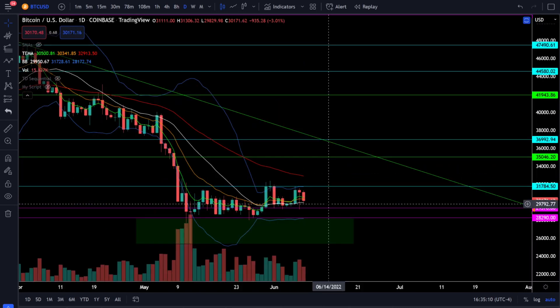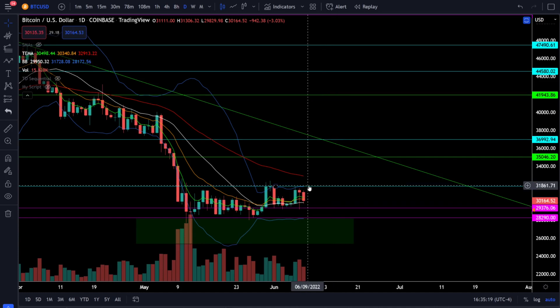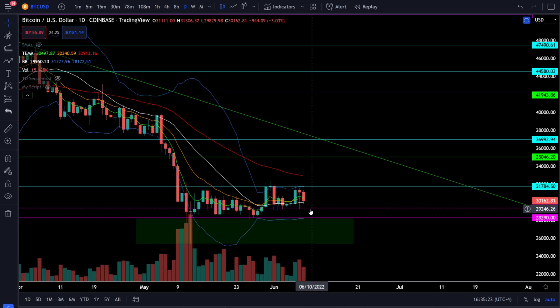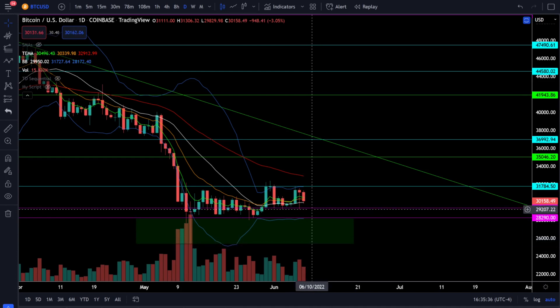On Bitcoin we're currently down about 3%, trading right around 30,000 and sitting just above the 20 SMA. There are only two critical levels to watch: a bullish breakout above 32,000 or a bearish breakdown below 29,000. This is either going to be a double top or a double bottom, so get very bullish on the breakout above 32,000 or very bearish for a retest of the lows around 25,000 if we lose 29,000. Wait for the breakout and don't get whipsawed in between.